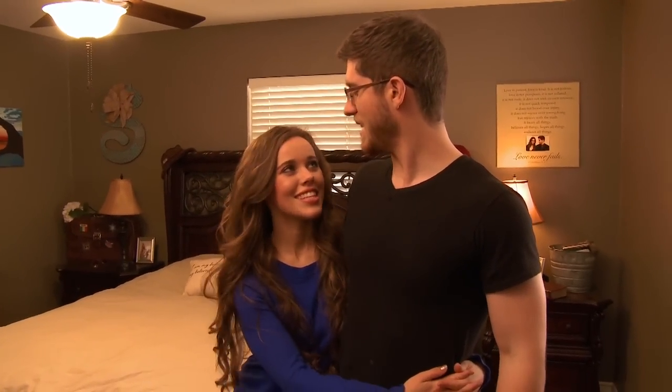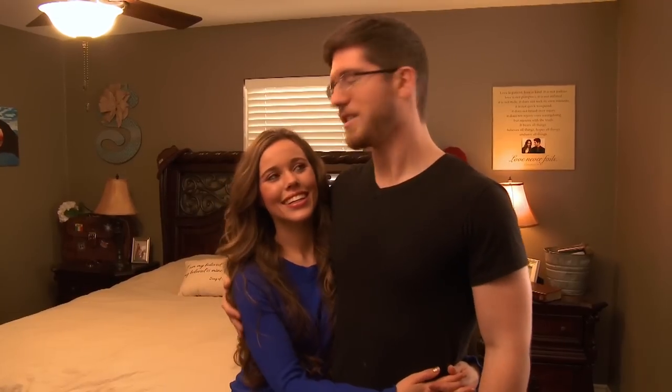Our house isn't really big, but hey, it's big on love. You can see it in a hurry. That's what makes our house a home.